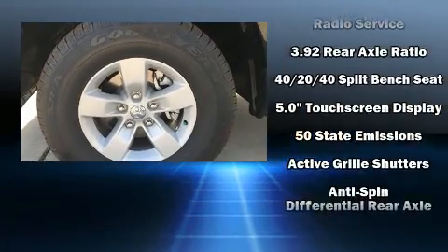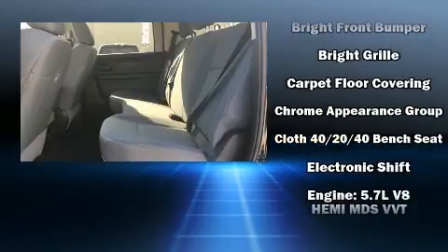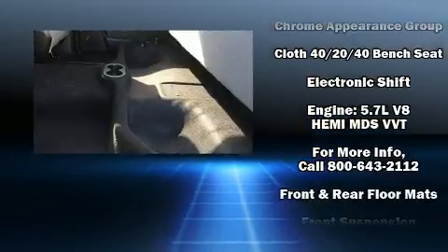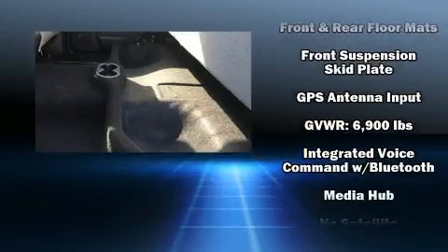Audio features include an AM-FM radio and six speakers providing excellent sound throughout the cabin. Safety equipment has been integrated throughout, including dual front impact airbags and head curtain airbags.